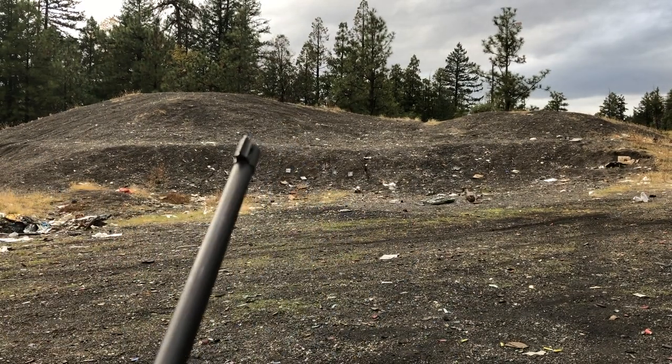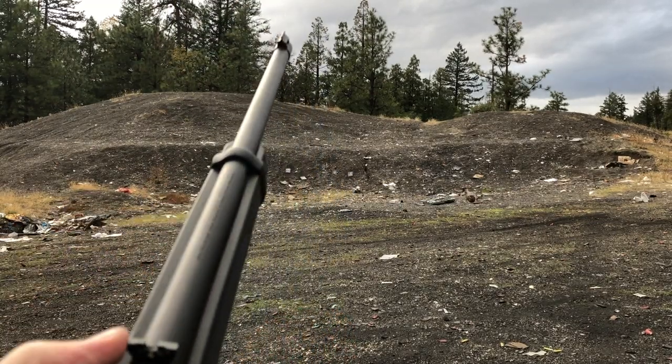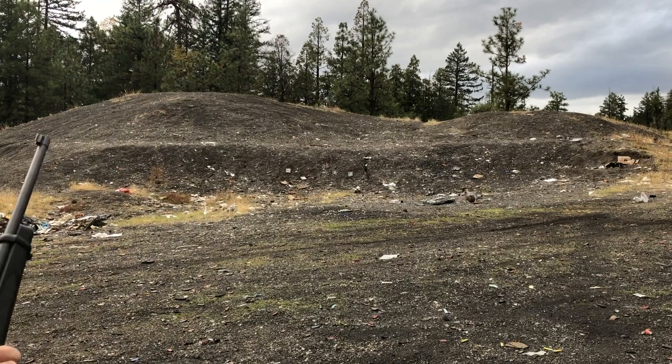I plan on getting a scope for this anyway someday. Hopefully the elevation isn't set too far low — it looks like it is set a little different than stock, but let's see if we can actually hit some targets now.